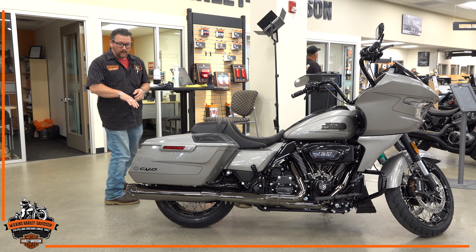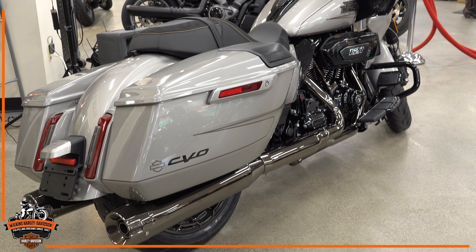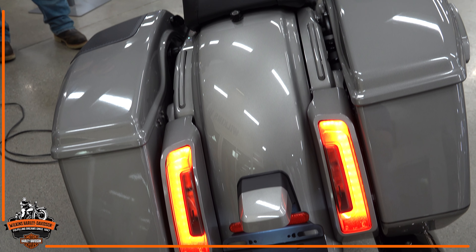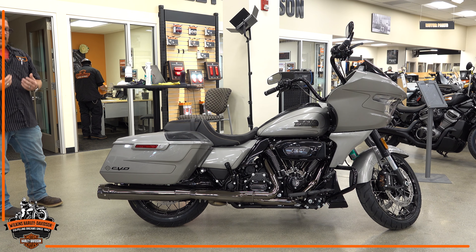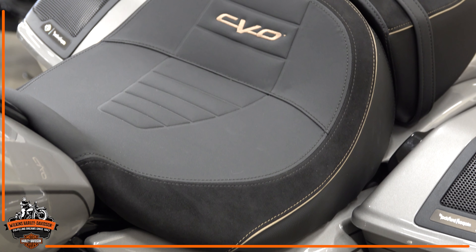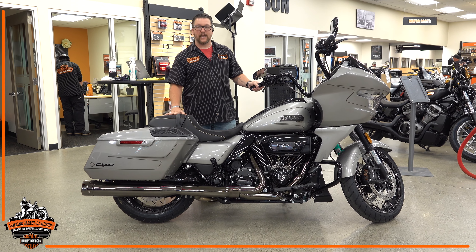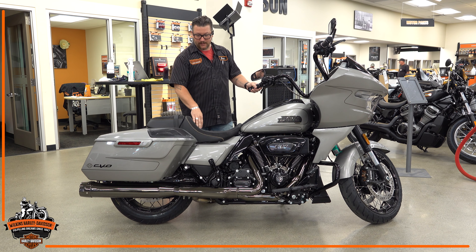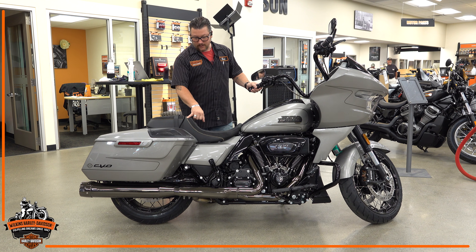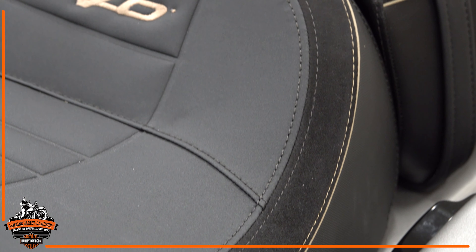Coming around to the back of the bike, you're going to notice a new set of tail lights. The bullet turn signals are gone and the integrated turn signals are gone — everything is now in the church window tail lights, which is an integrated LED setup. The seat has also been redesigned to a more neutral riding position for improved comfort for both rider and passenger, with premium finishes including colored stitching and Alcantara material around the edge.